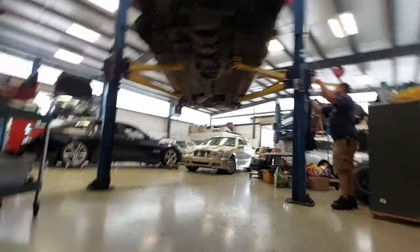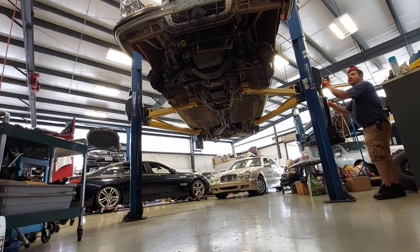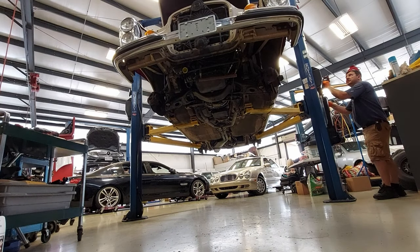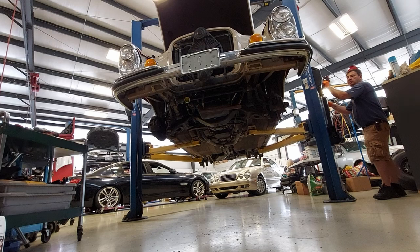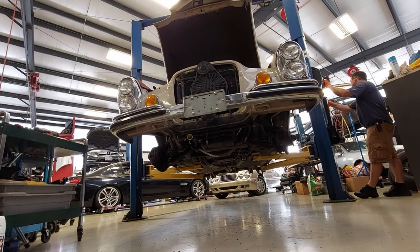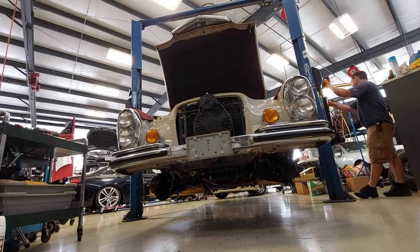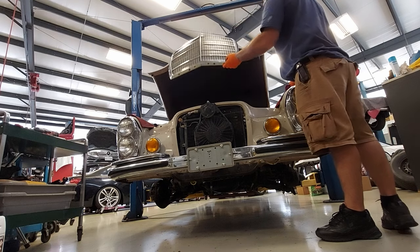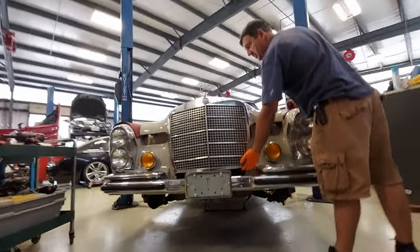The chrome is in excellent shape and the front grille is beautiful — it has plenty of sheen on it. That's a beautiful grille. You see this baby coming down the street and you know it's a classic with that grille.